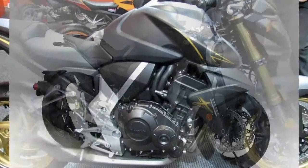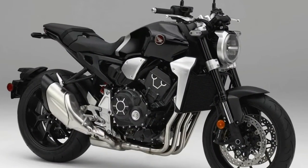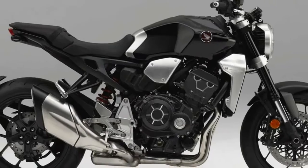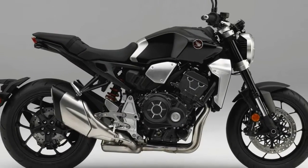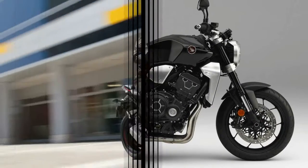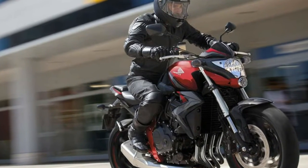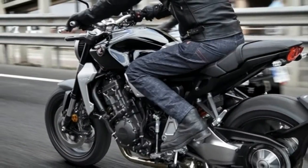The 6-speed gearbox now features 4% shorter ratios to enhance throttle response and initial acceleration. In fact, according to Honda, the new CB1000R is quicker than the current CB1000RR through the first three gears up to 80 miles per hour.